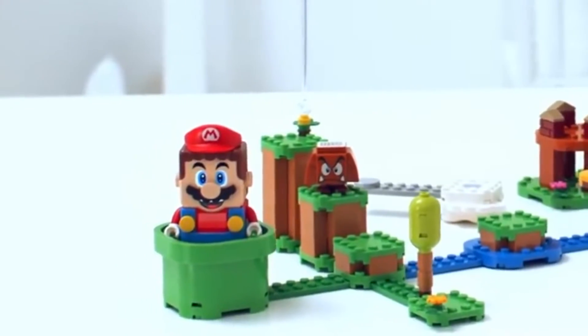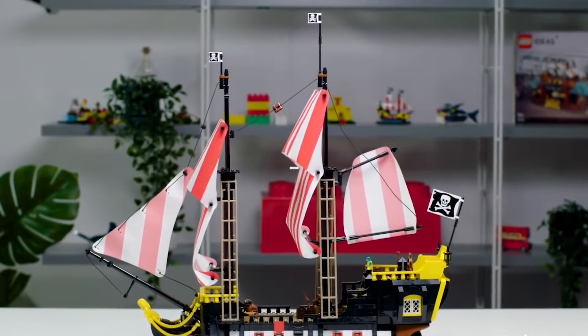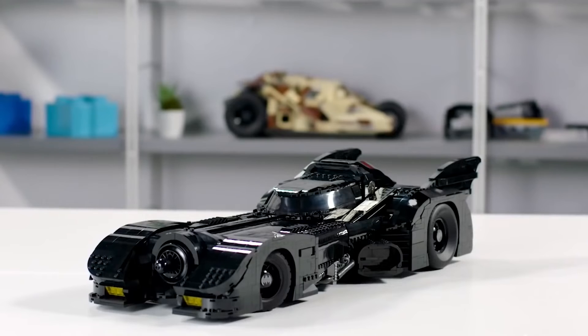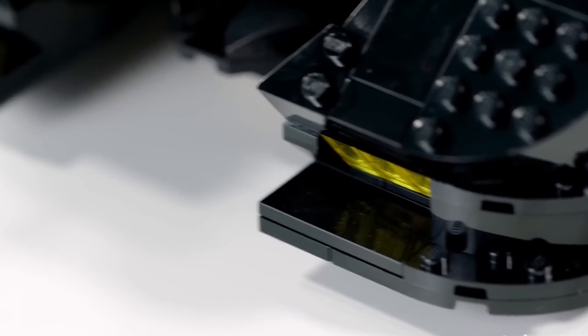That's it for today. If you guys enjoyed the video, make sure to hit that like button. Don't forget to subscribe and turn on that notification bell so you never miss out on any future content we'll produce for you guys. We're signing off now, but we'll be sure to catch you all in the next one.